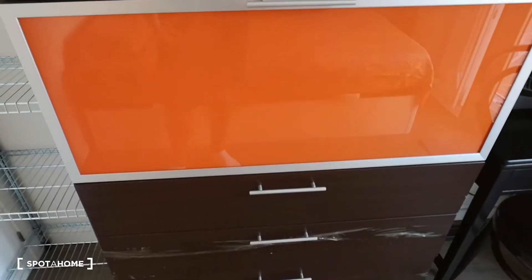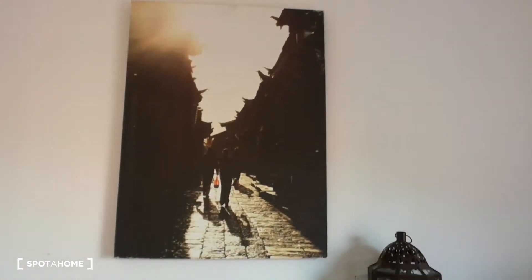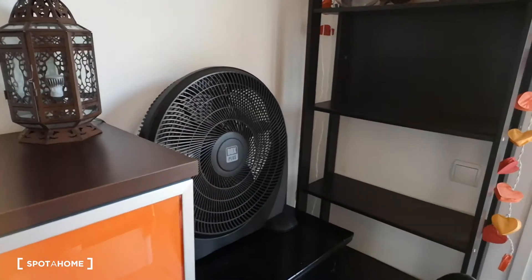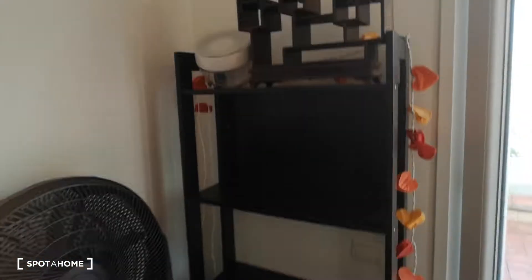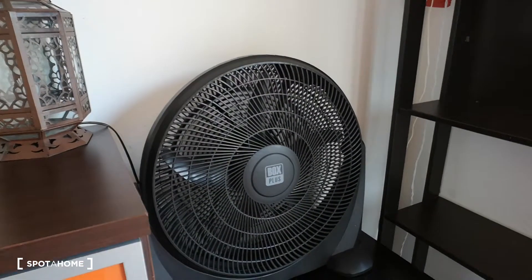There's nice storage — I'm not going to open it because there are some personal belongings, but it's going to be empty of course when you take possession of it. This is a beautiful photography piece, it's got some very tasteful pieces of art throughout. There's also some shelving storage.